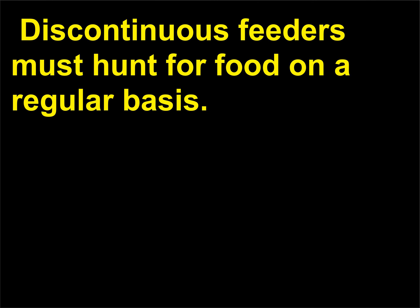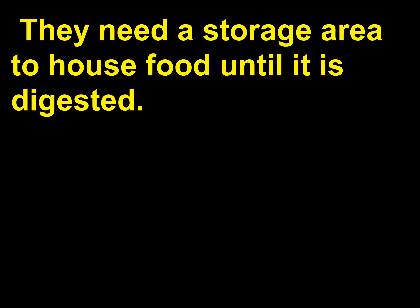Discontinuous feeders must hunt for food on a regular basis. They need a storage area to house food until it is digested.